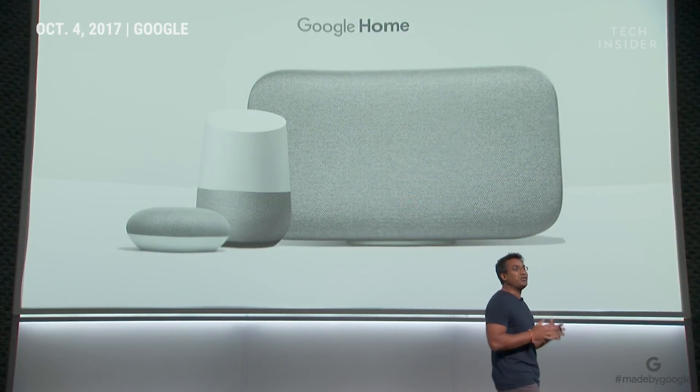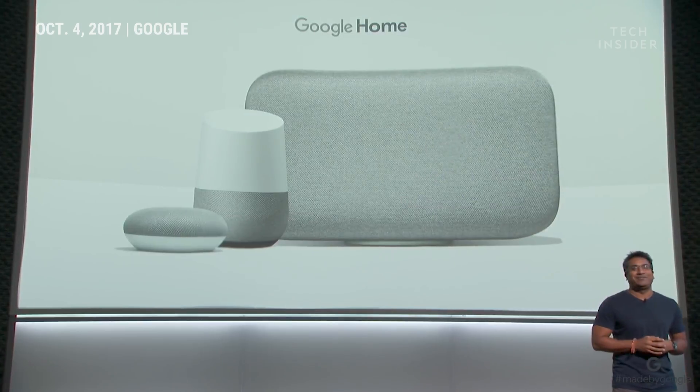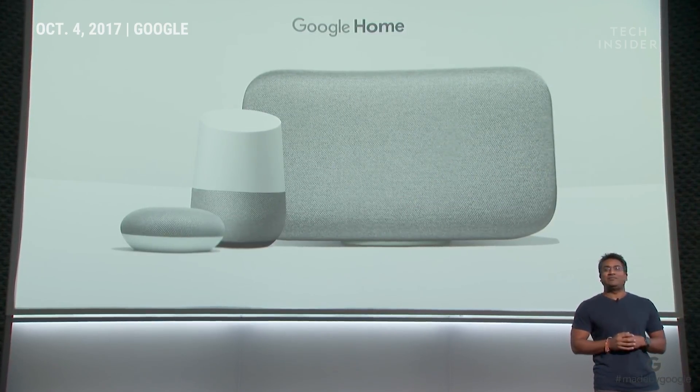We think you're going to really love the newest members of the Google Home family. Along with the updates to the Google Assistant, they represent a big leap forward in the type of helpfulness, fun, and sound you can expect.